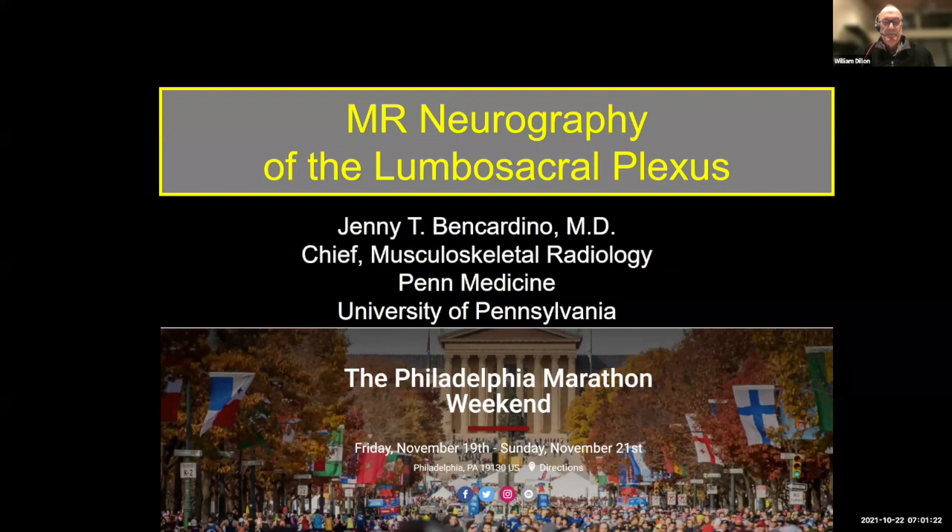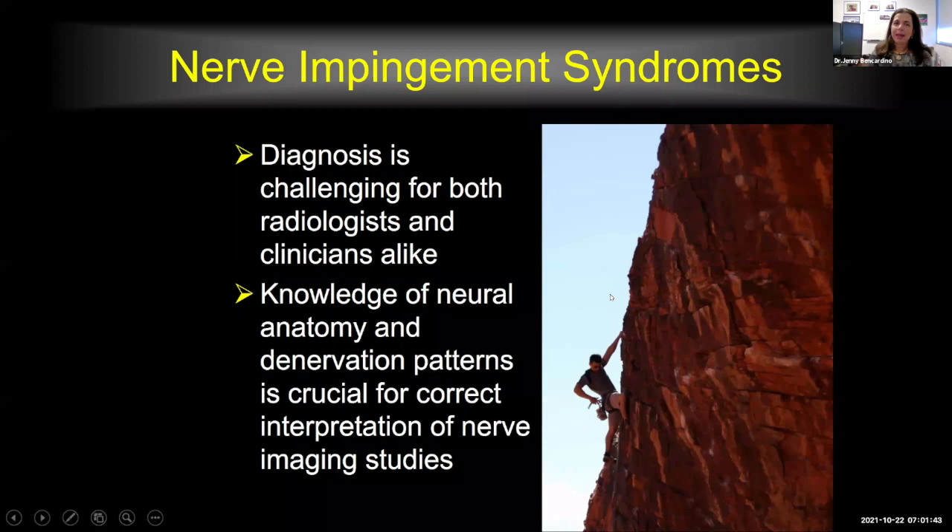Thank you so much, Dr. Dillon. It's my pleasure to be here. You certainly have made a wonderful project out of Health for the World, and I'm honored to now be part of it. So let's start with MR neurography of the lumbosacral plexus. I have no disclosures to make. Nerve impingement syndromes are rather challenging — a challenging diagnosis both for radiologists and clinicians alike.